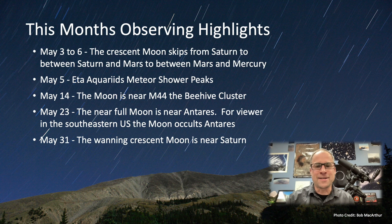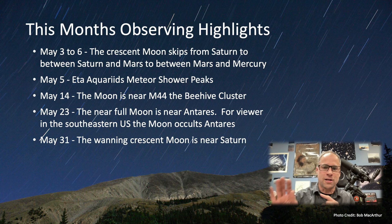May 14th I'm excited for — the moon is jumping in there with M44 the Beehive Cluster. That's going to make a great pairing to view, so get out there and check it out. The near full moon on the 23rd is near Antares. It's always a fun pairing to see that reddish-orange Antares right next to that bright moon. For viewers in the southeastern United States you're going to be able to see an occultation where the moon actually passes in front of Antares and covers it up.